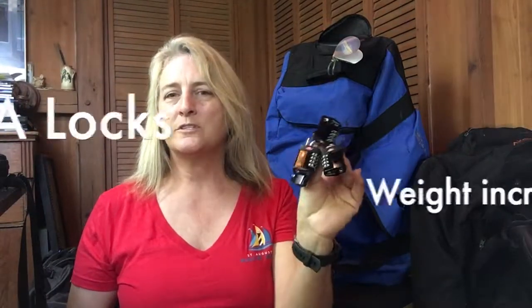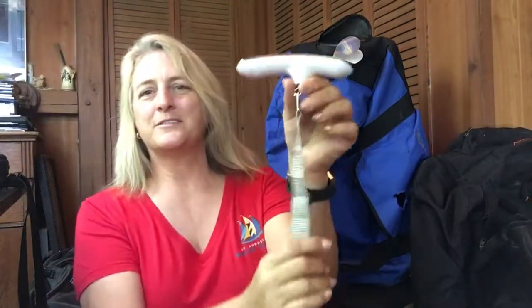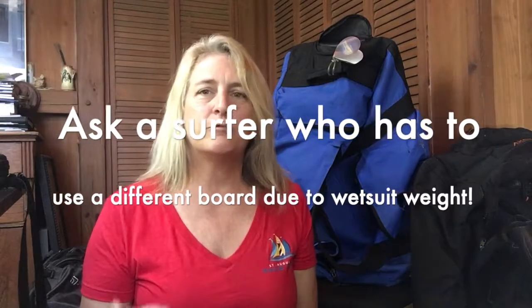A couple of things we did add: TSA locks, which weigh about a quarter pound each — we don't necessarily use these when traveling by car. We also added a small travel scale weighing about three ounces. You simply press it on and can switch between imperial and metric. That way, if we needed to recheck weight distribution or account for wet wetsuits that might add a little extra weight on the way home, we could easily do that.